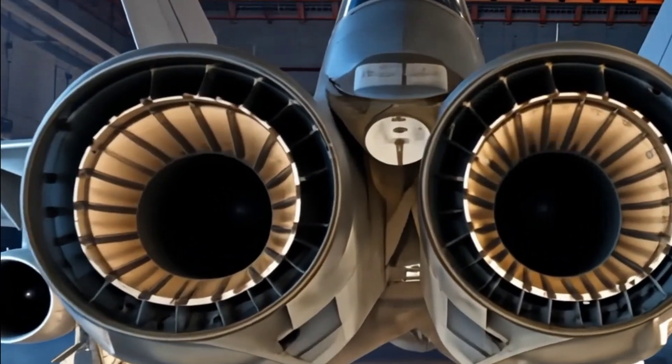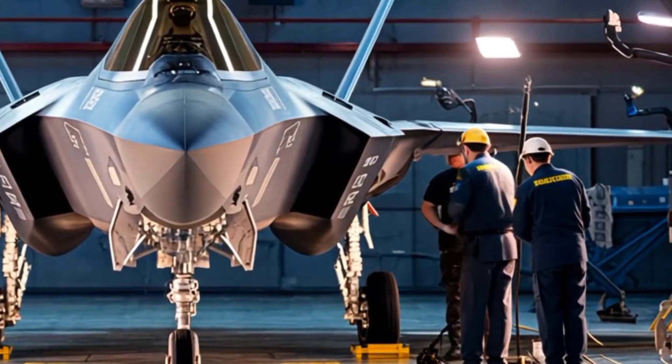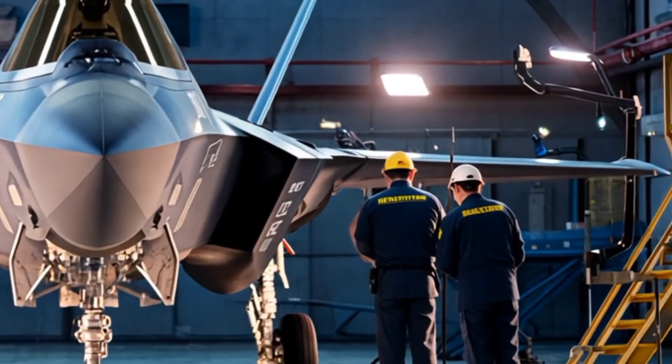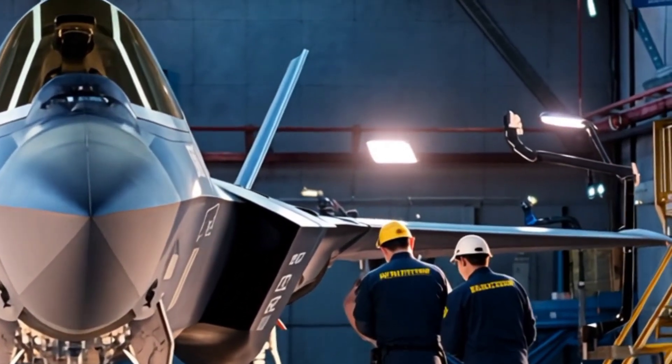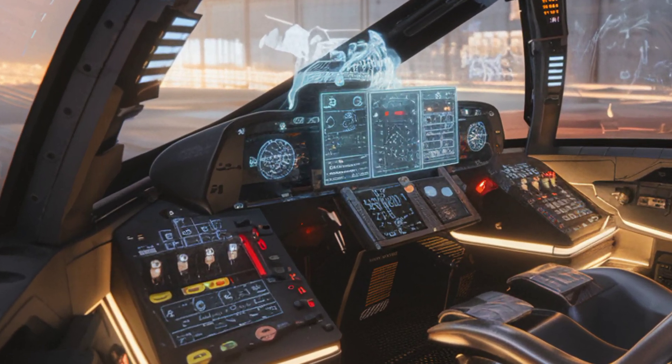Unlike traditional jets, the F-35 receives continuous software updates, improving performance and security. These updates enhance flight stability, weapons integration, and stealth technology.